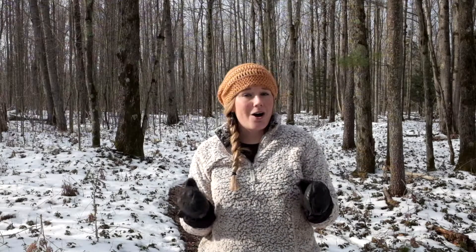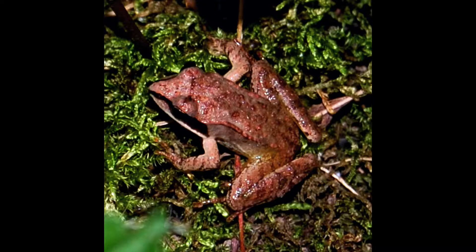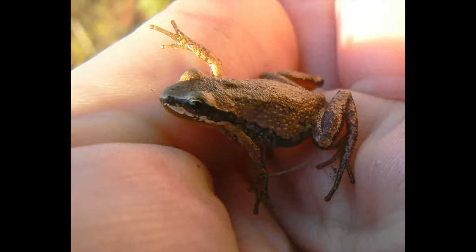So if you are a terrestrial frog and you're not a good digger, then you have a problem because you can't go below the frost line. This includes species like wood frogs, spring peepers, gray tree frogs, and chorus frogs — all of which we have here at Grass River.